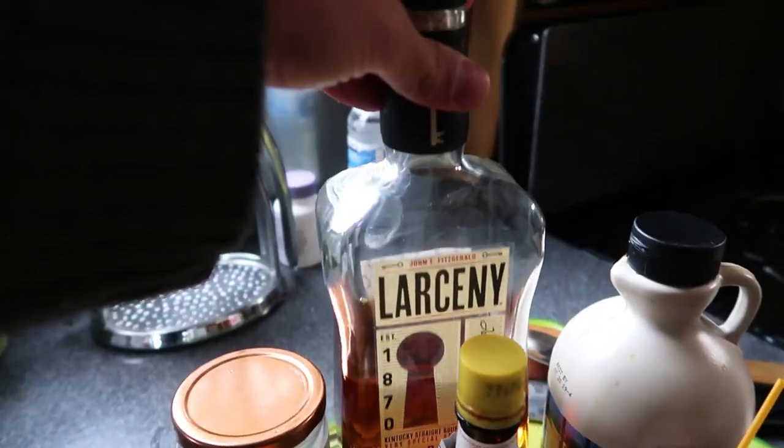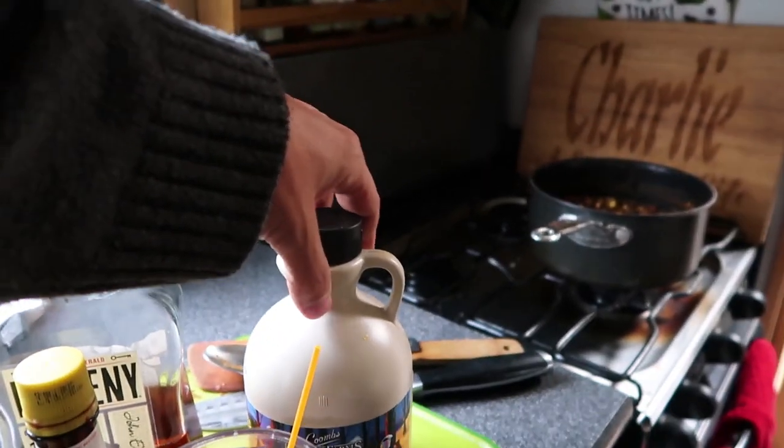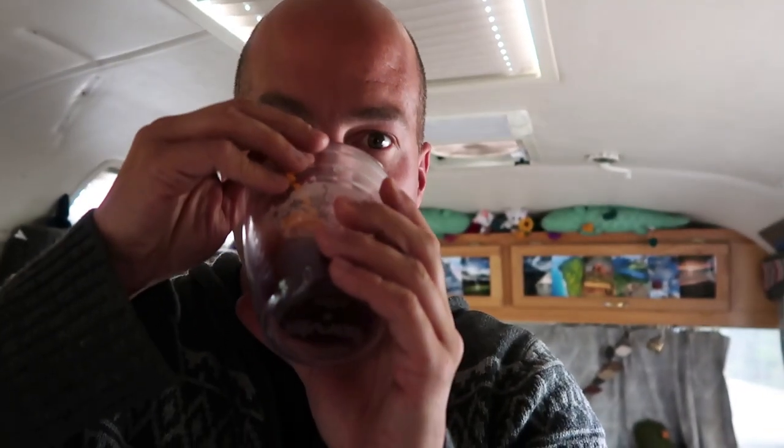Bourbon cherries, Larceny bourbon, some bitters, and this is the organic maple syrup. It's a very dark drink. The orange peel inside the drink is critical, by the way. It's very sweet but very good. I didn't know how much maple to put in, but you like your drinks sweet. This is like a maple bacon almost — I can taste some bacon, or maybe that's my brain registering the link between maple and bacon because they go so well together. It's a maple bourbon. This is wonderful.